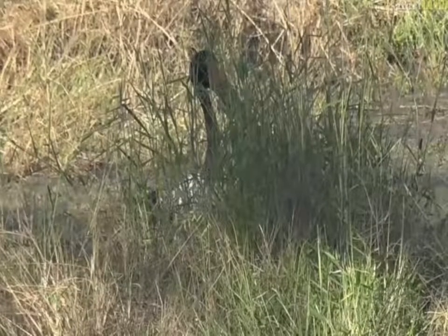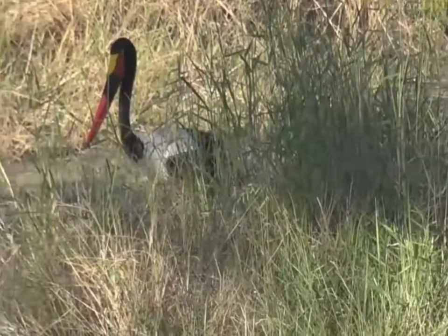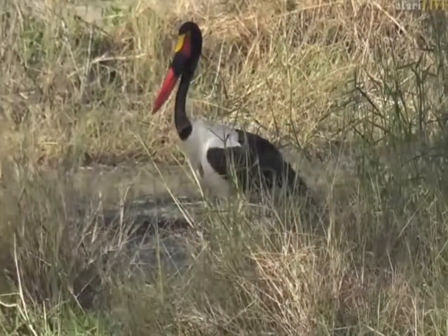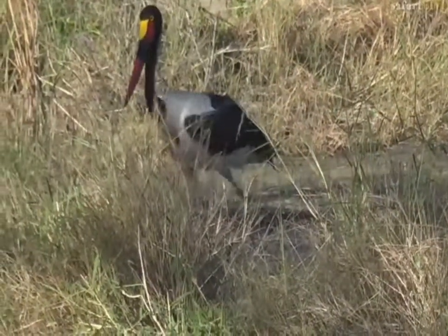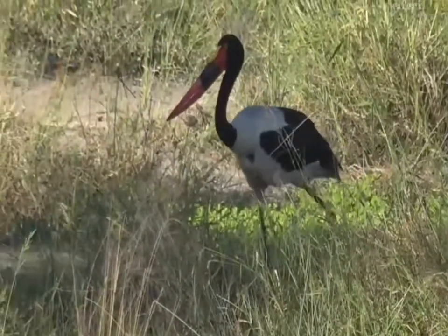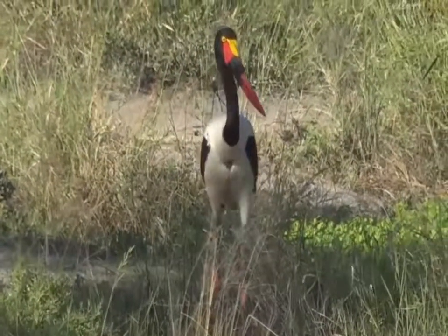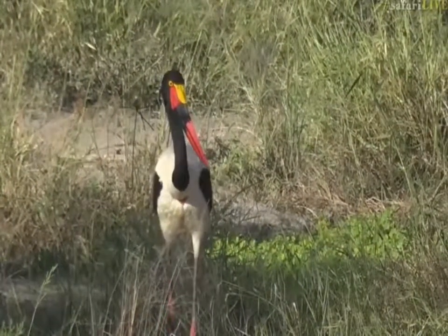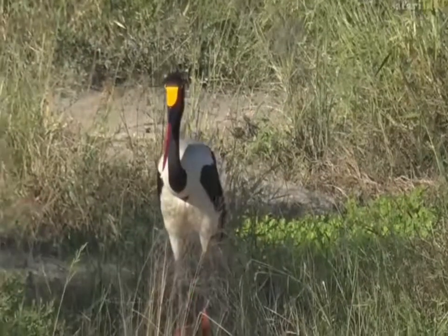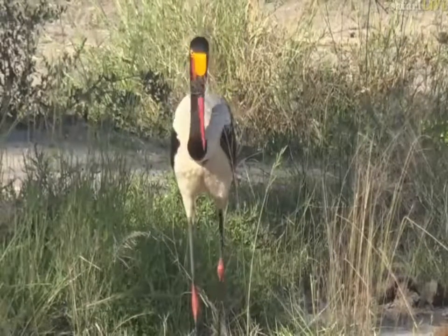I read recently that at one stage in the Kruger National Park — though it's increased a little now — a few years ago there were only 90 breeding pairs of Saddlebilled Stork left in the greater Kruger area. That's only 180 birds, which is really quite crazy. But look at that yellow on top, and that black band — really pretty — and then they've got those red knees as well.